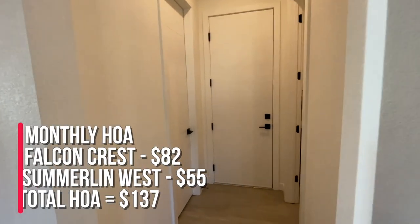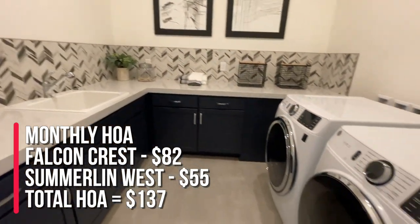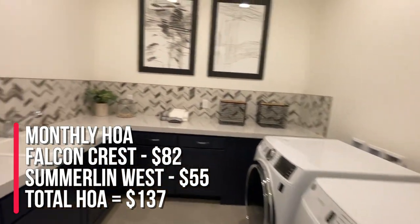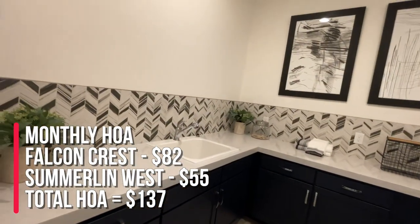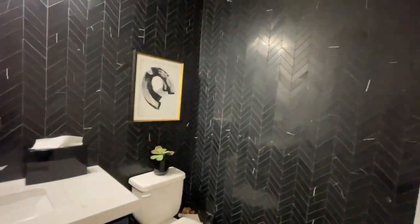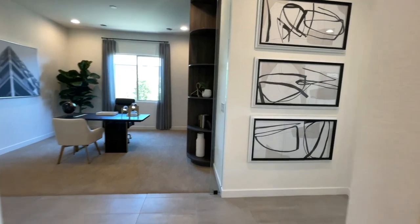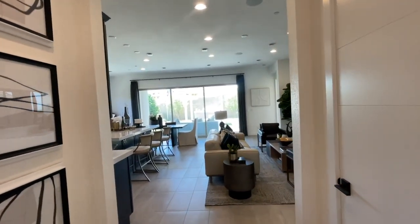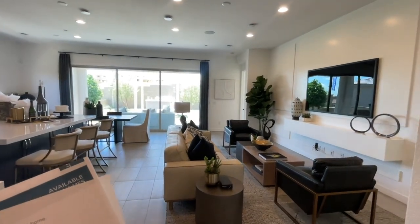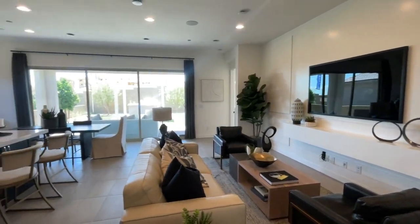There are two HOAs. You're going to have the Summerlin West HOA of $57 a month, and then the HOA for Falcon Crest is $82, which equals $137 a month total. There's also SIDS, which is a total of $1,062 per year, or roughly $531 semi-annually.